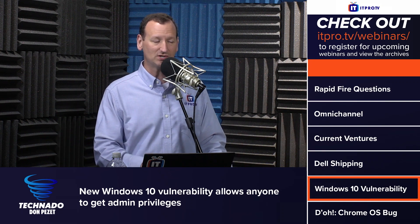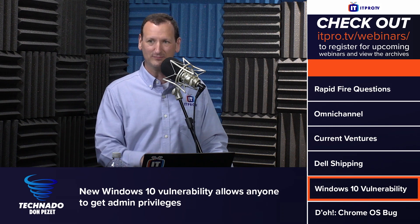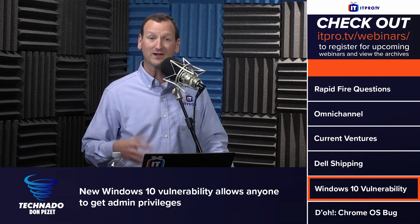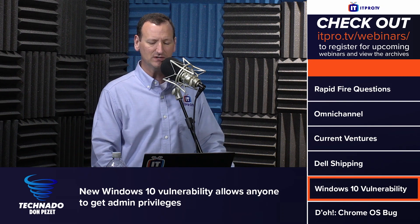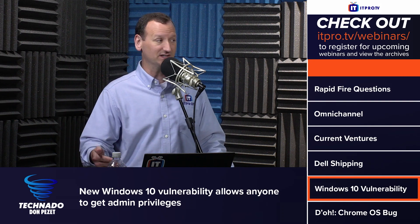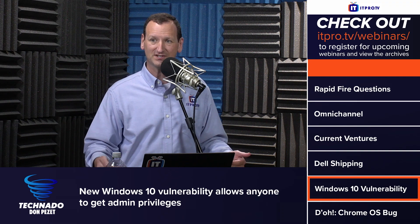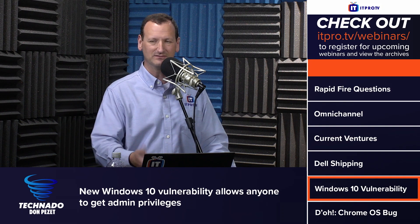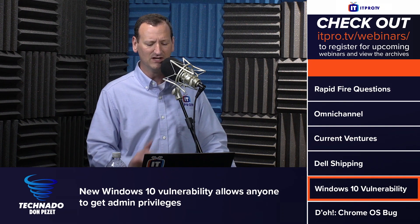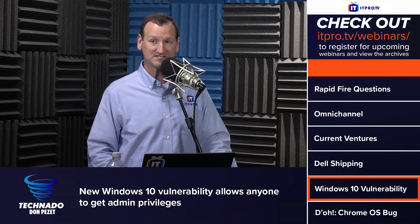On clean installs of Windows this does not happen — the permissions are set correctly. But for people who have upgraded, the machine retains those wrong permissions. I'm running the latest 21H2 and because I upgraded, it's affected. Microsoft is trying to figure out how to fix it, and as of the taping of this episode, they have not.